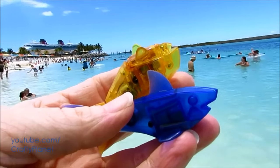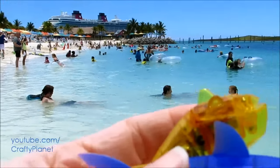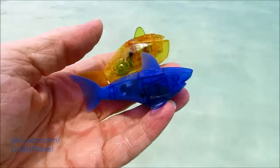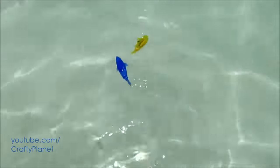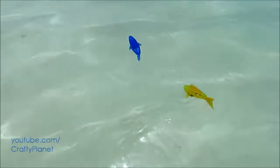Hello everyone, we're here on Disney's private island — there's the Disney Fantasy in the background. We're going to see if these Hexbug fish will swim in the Caribbean. We're just going to dump them right in. Unfortunately there's no waves; I think the waves are the best part. But we're just gonna dump them in and see what happens. There they go — cool, perfect!